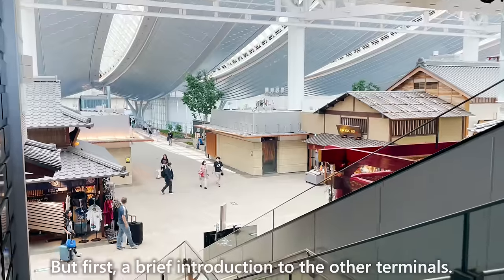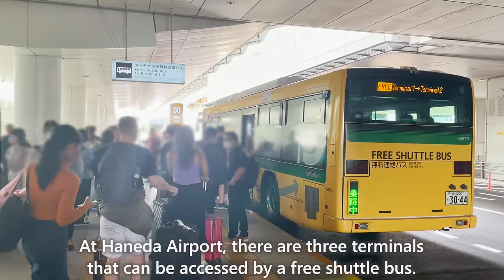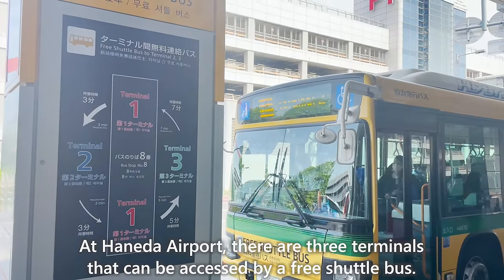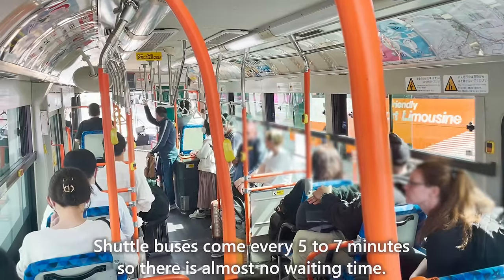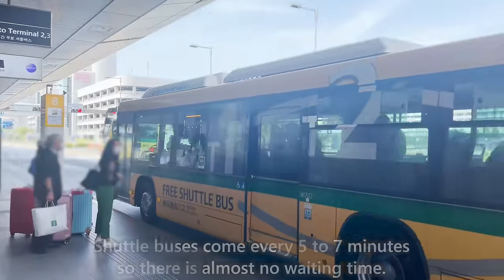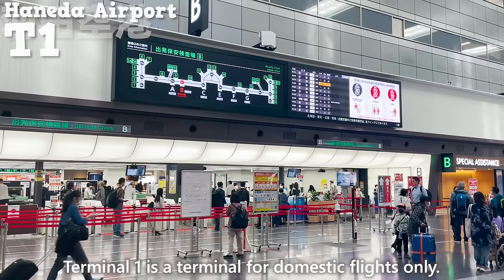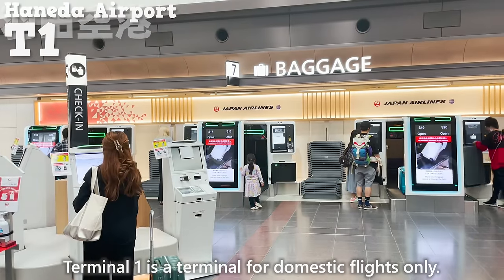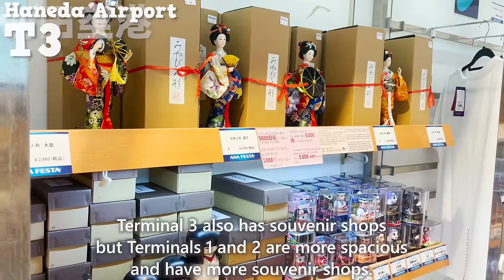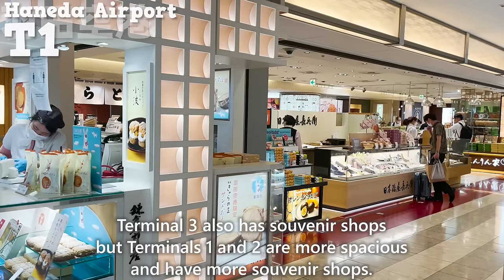Here are 13 food recommendations for Haneda Airport Garden and Terminal 3. But first, a brief introduction to the other terminals. At Haneda Airport, the three terminals are accessible by a free shuttle bus that comes every 5 to 7 minutes, so there is almost no waiting time. We've arrived at Terminal 1, which is for domestic flights only. Terminals 1 and 2 are more spacious and have more souvenir shops than Terminal 3, and many souvenir shops are only available at Haneda Airport.